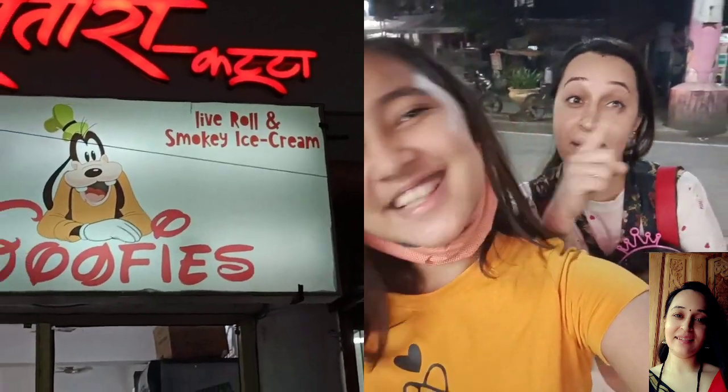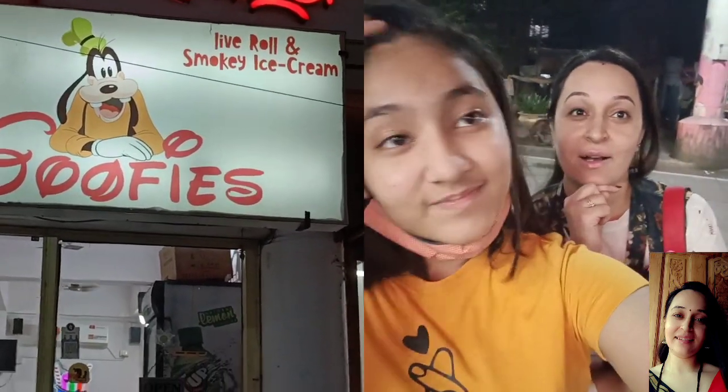You will find the speciality of Goopies here. Let's go inside.